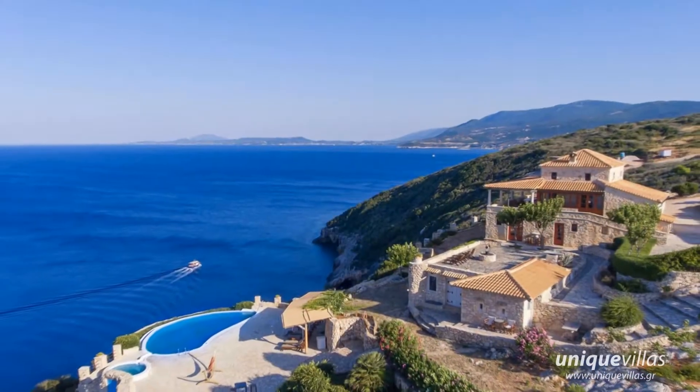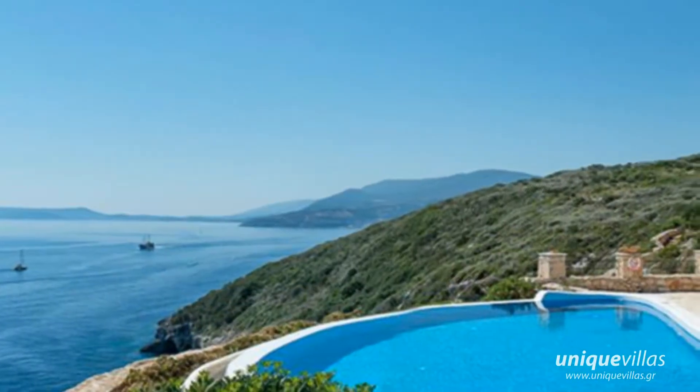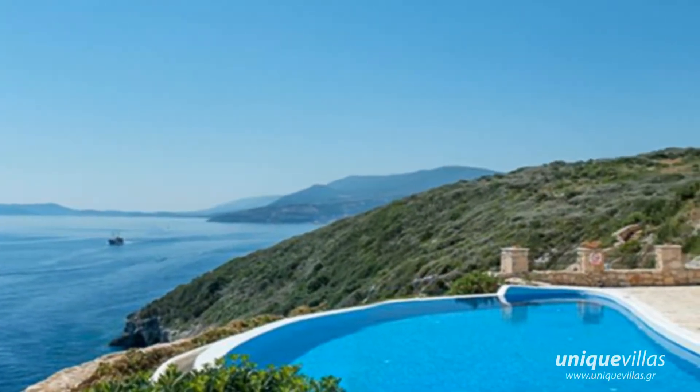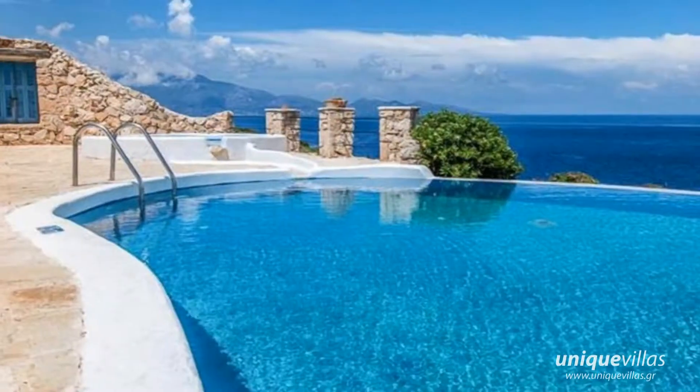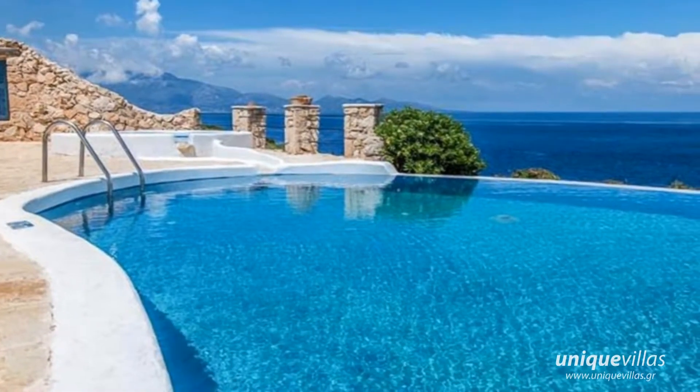The deep blue villa stands majestically on the cliff and offers breathtaking panoramic views. The villa was built according to the architectural Zakynthian tradition with natural stone and is beautifully decorated.